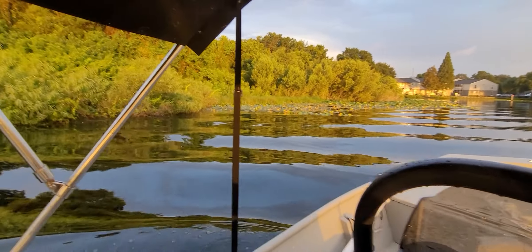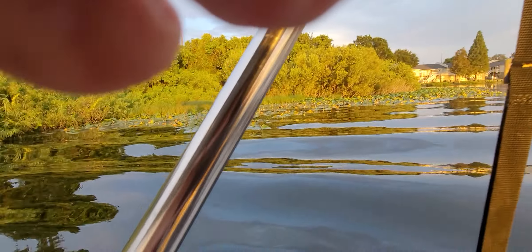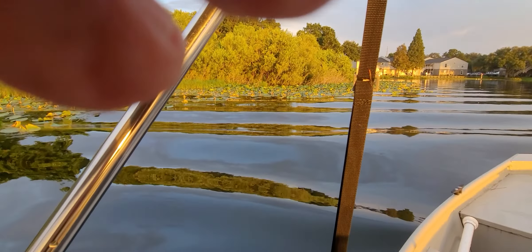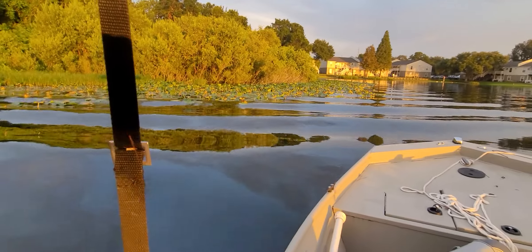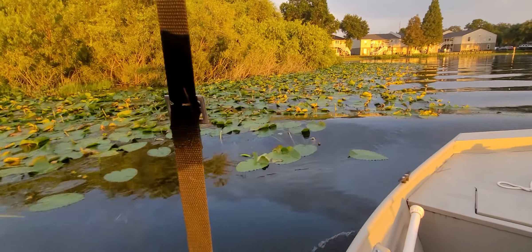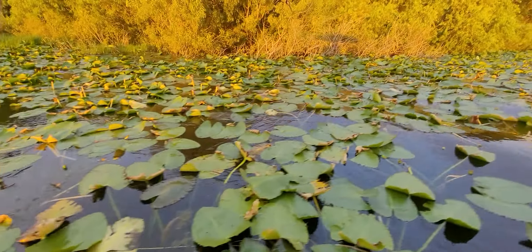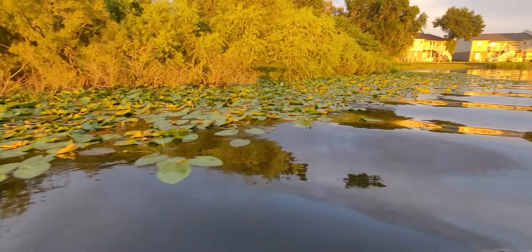Notice these lily pads — this is over here at the beach club apartments. Let me get a little closer. The same thing: they're turned up, they're wilted. Yeah, they don't look as good as they used to. They certainly don't.